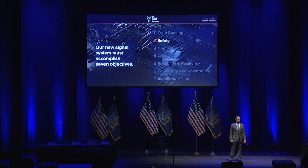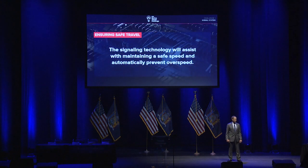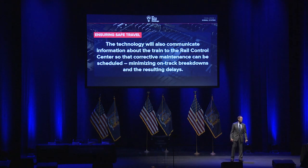Second, safety. We need to comply with all the relevant federal regulations that govern signaling, especially computerized signaling systems — codified at 49 Code of Federal Regulations. More broadly, the signaling system must assist us in maintaining a safe speed and in automatically preventing overspeed. The technology also needs to communicate information about the train to the rail control center so that corrective maintenance can be scheduled — what we refer to as the check engine light feature of a proper signaling and train control system, so as to minimize on-track breakdowns and avoid delays.